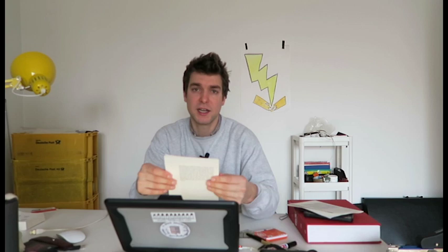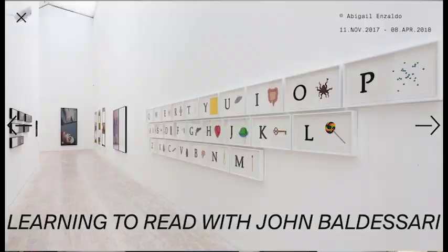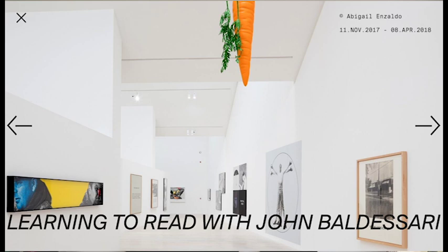Funnily enough, there's an exhibition in Mexico City right now by John Baldessari, and the title of that exhibition is 'Learning How to Read with John Baldessari'. The title of the exhibition is not just 'Learning How to Read' — it is 'Learning How to Read with John Baldessari'. I think that's really interesting.